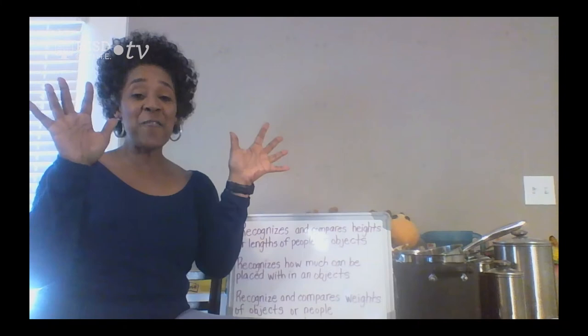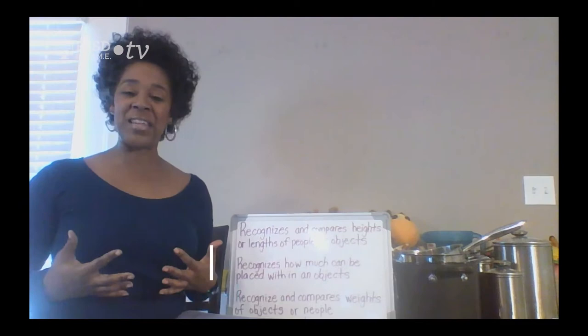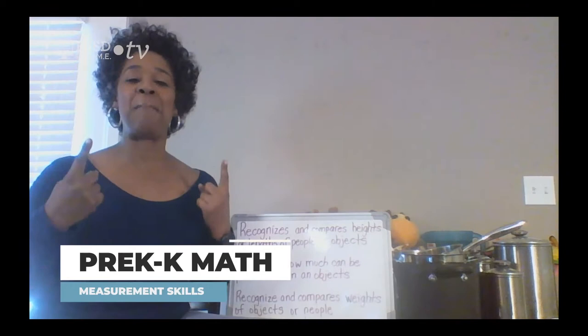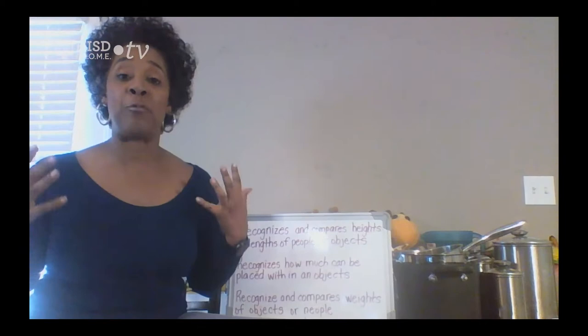Hi friends, it's Miss Thomas. How are you guys doing today? I am feeling wonderfully well today. So we are back together again and you know what we always have to do — we have to start off with our objectives. Are you ready to go? Yes, I am ready to go, so I know you are ready to go. Let's see what our objectives are for today.